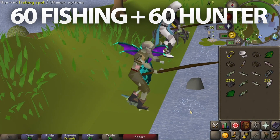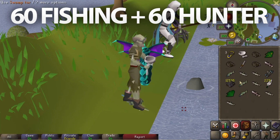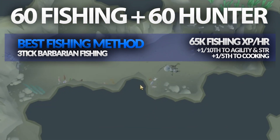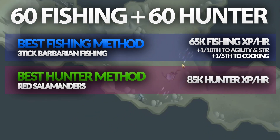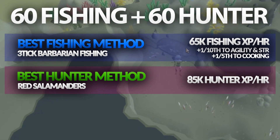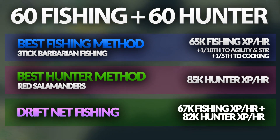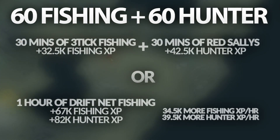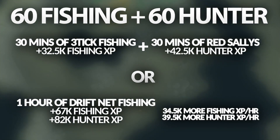Let's say you have 60 fishing and 60 hunter. The best method to train fishing is barbarian fishing, where you can expect about 39k fishing XP per hour normally, and if you're three-ticking, you can get over 65k per hour. You also get one tenth of those rates into agility and strength, and if you bring a knife, you get one fifth to cooking as well. The fastest method for hunter at level 60 is red salamanders, where you can get a maximum of 85k XP per hour. With driftnet fishing at these levels, you get 67k fishing XP and 82k hunter XP per hour. Since you're getting both fishing and hunter XP, you can perceive it as 30 minutes of fishing and then 30 minutes of hunter — the driftnet fishing method is considerably faster, like a lot faster, at level 60.